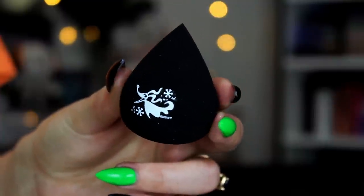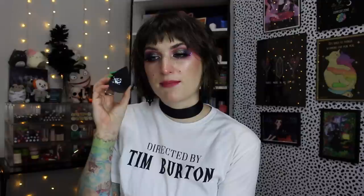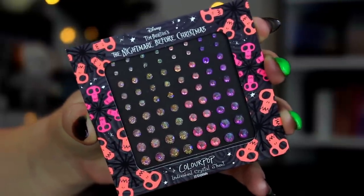First things first, look how cute the package is that the products came in. I inside-outed it so I could use it as just a cute Nightmare Before Christmas box to hold things. I love this. So first, we have a sponge with Zero on it. I did use it today and it's nice - it's just a big fat sponge. I do prefer microfiber sponges generally, but this one is pretty nice.